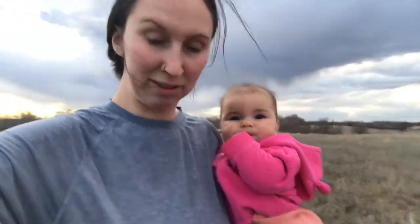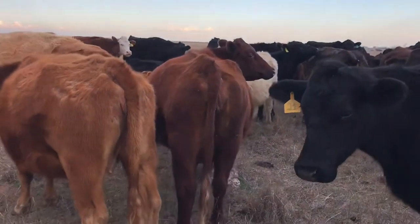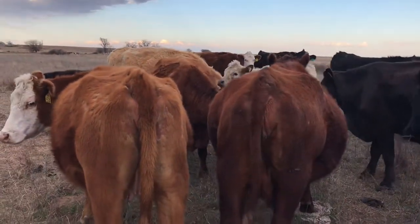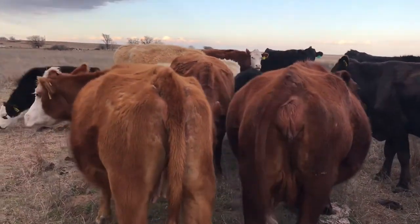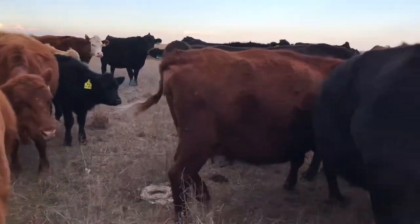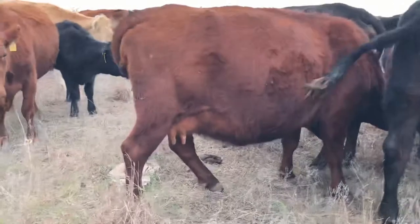They'll be dropping fast! This darker red one is one that Ryan's saying is close — you can see her behind versus the other one, and also her bag is just a little bit puffy.